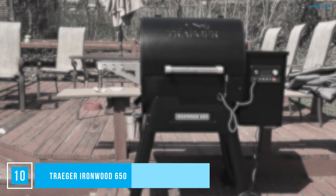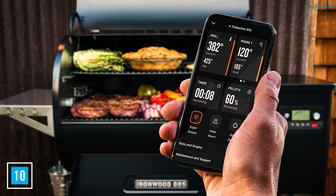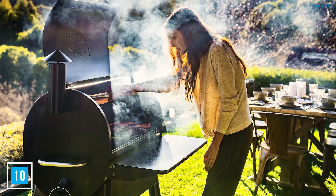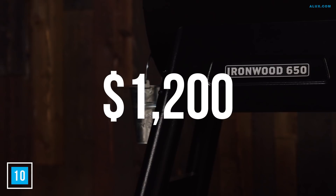Number 10: Traeger Ironwood 650. Luxury isn't limited to the inside. Head into the sunshine for a fully automated barbecue experience with the Traeger Ironwood 650. This wood pellet grill can be controlled over Wi-Fi from a mobile app — everything remotely, leaving you to drink a beer and turn the meat. You can roast, smoke, and barbecue with the touch of a button and get results like a pro. You'll need to invest about $1,200, but the backyard barbecue never tasted so good.